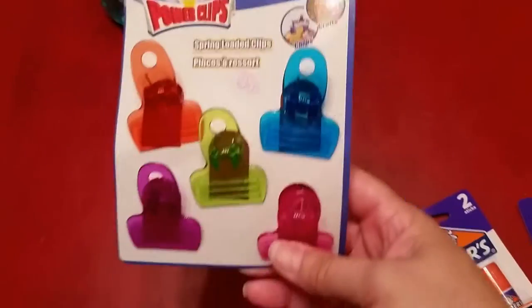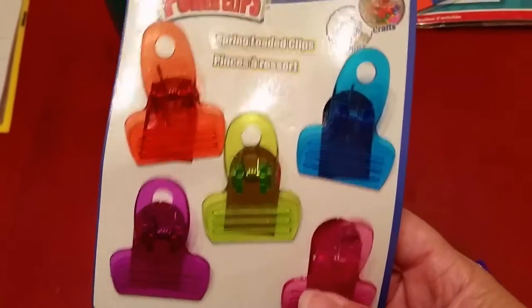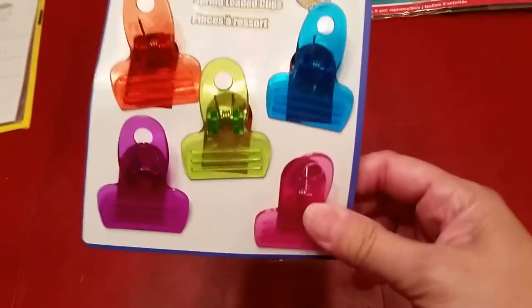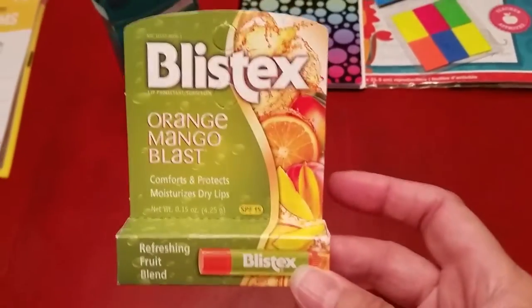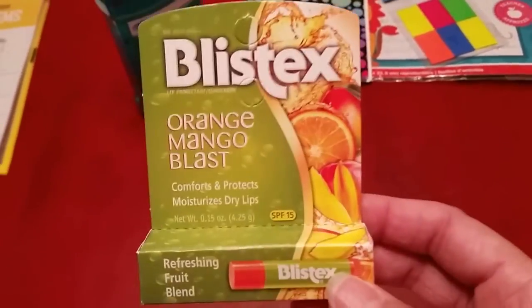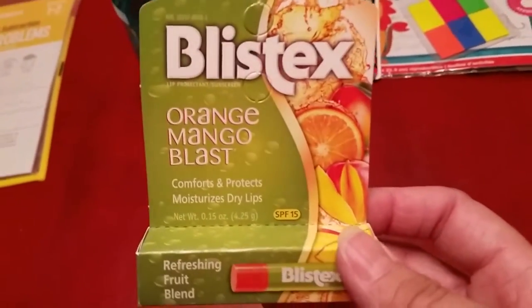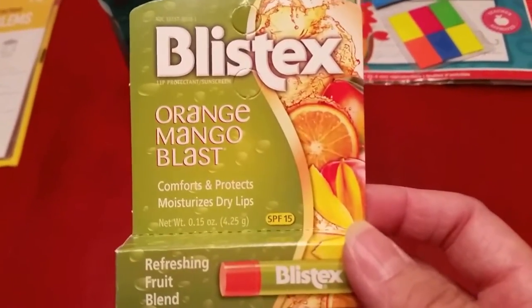These are not really homeschool related, but we are always running out of chip clips, which is what I get these for — for our bags of chips. I don't know where they go, they just disappear. So I bought more for a dollar. I'm also always needing lip balms, so I get Blistex for a dollar. If I can find them — they don't always have them — but when they do, I try to stock up on them, because this is really the best lip balm I think I've ever used.